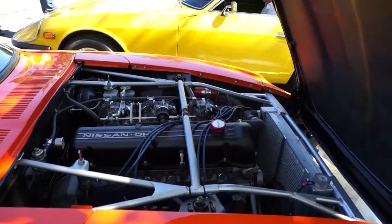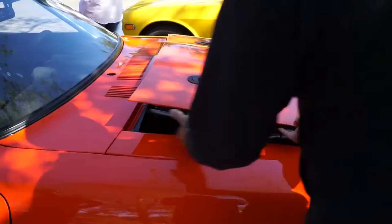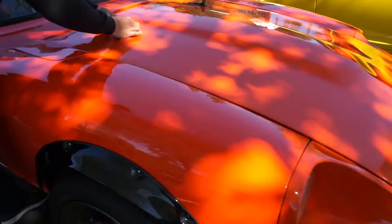So pretty and clean. What's in this thing right now? It's an L28 that's been modified and supercharged with triple carbs. Very nice. What kind of power do you think you're putting down? Not sure — I just got this car out here, still trying to figure it out, putting all the pieces of the puzzle together.